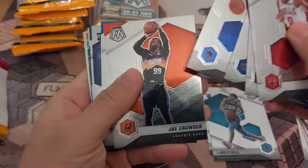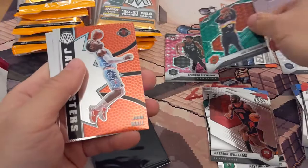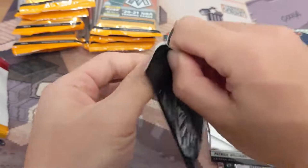Okay, we got a green Mosaic back there. Got Desmond Bane. Payton Pritchard. Patrick Beverley. Jay Crowder — green, I'll put that over here. Ja Morant. John Wall. Steph Curry in the back — I'll put that over here.